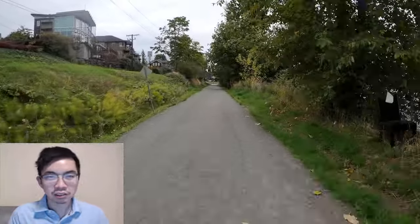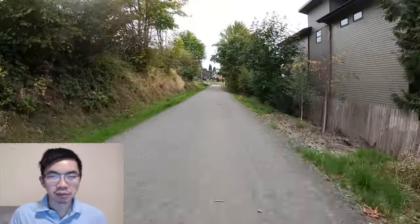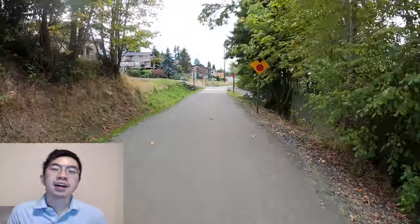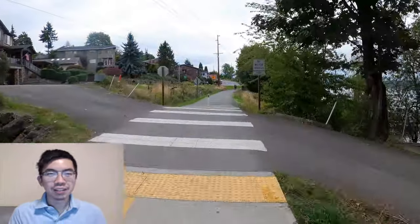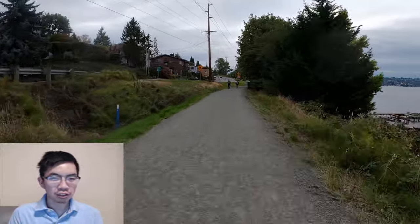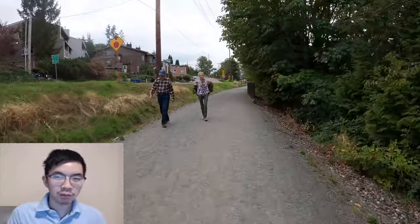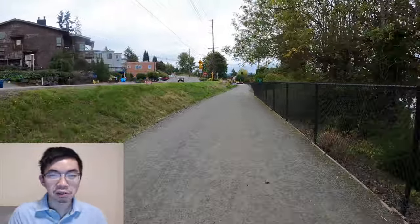On the right here is Kennydale Beach Park, which I mentioned earlier. All along this ride on your right — to the west — you get great expansive views of Lake Washington. It's really unique. If you do the Lake Washington Loop you get a lot of different sights, but this is one of my favorite spots because you get so close to such a really big view, which is surprisingly not all that common.